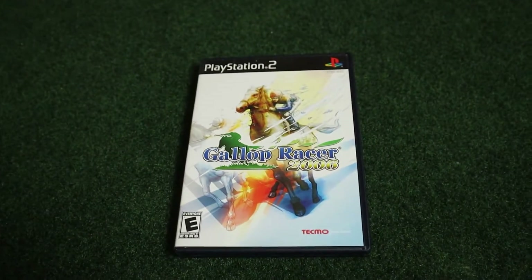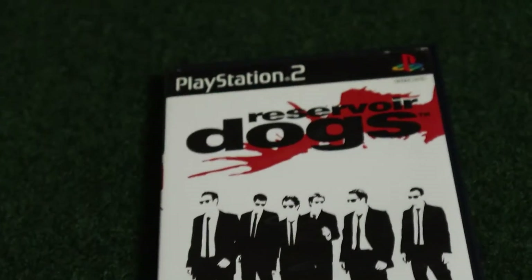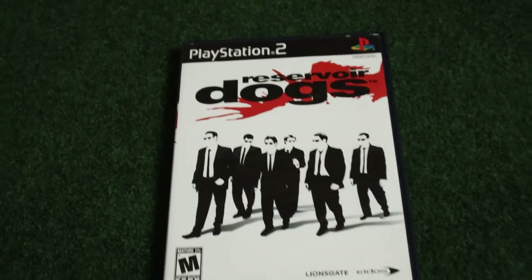We also got two other PS2 games I almost forgot about. One is Gallop Racer 2006 — I'm not going to lie, I don't remember buying it. But we also got Reservoir Dogs, which is one of my favorite movies and I had no idea they made a game out of it, so I might play it before we sell it. Both have the manual and are in great condition — that's probably why we bought Gallop Racer.